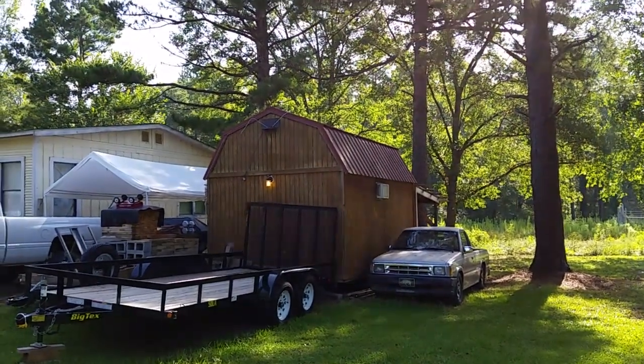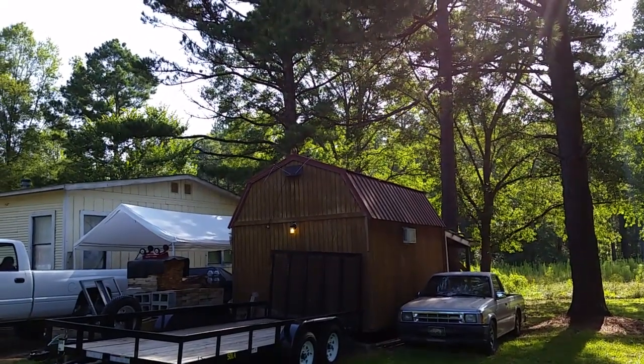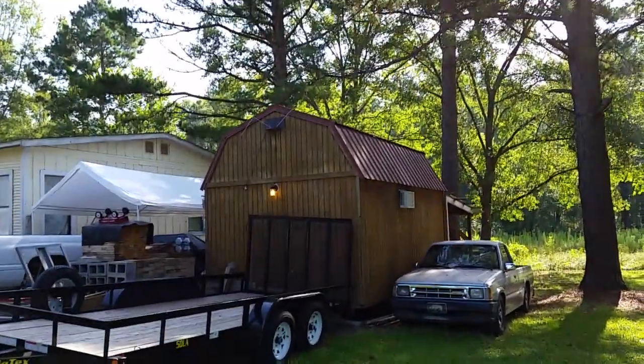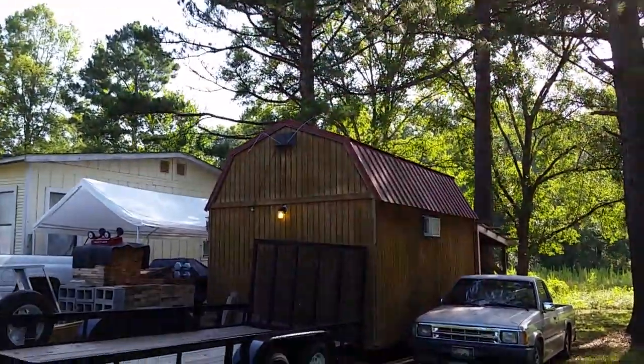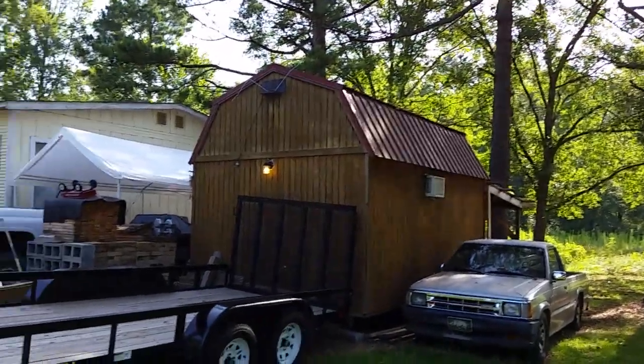I thought I would do a walk around of my 10 by 16 portable storage building. I got this probably about five years ago and I've been slowly making upgrades. Last year I had to move it, so everything had to come out of it and then I was able to reorganize it the way that I have always really wanted it. A lot of the interior was all done with reclaimed stuff.